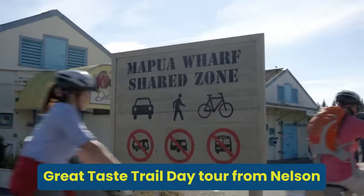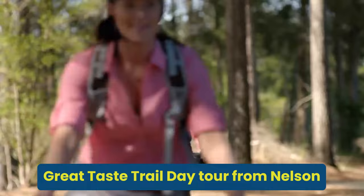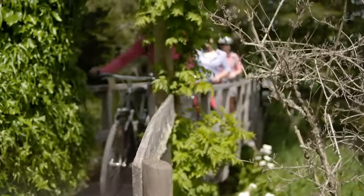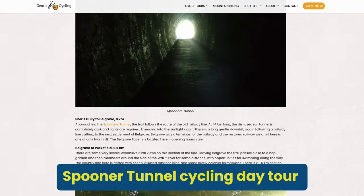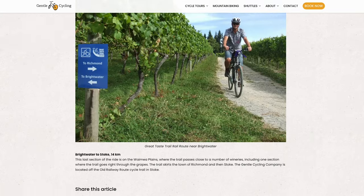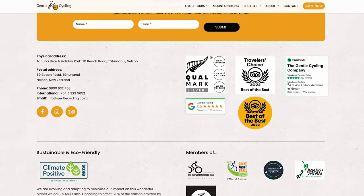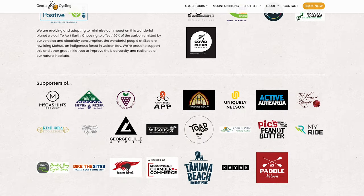There's also a really good day trip available: you can start from Nelson, cycle to Mapua — it's about 35 kilometers — and then get a transfer back to Nelson. Another cycling day trip from Nelson I would highly recommend is the Spooner Tunnel. This historic tunnel is New Zealand's longest decommissioned railway tunnel and is a wonderful day trip, very popular for more experienced cyclists seeking an adventurous experience through a piece of the region's railway heritage.